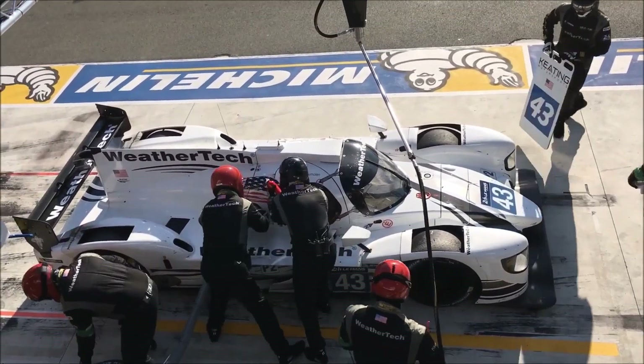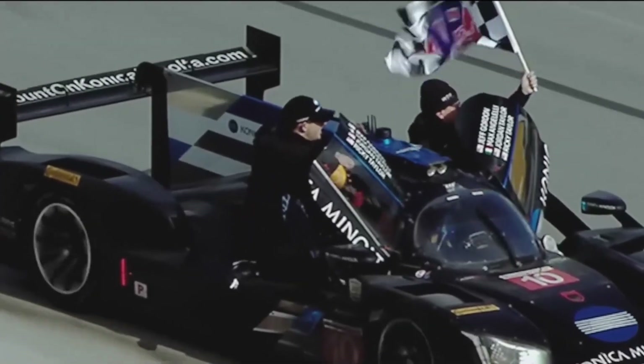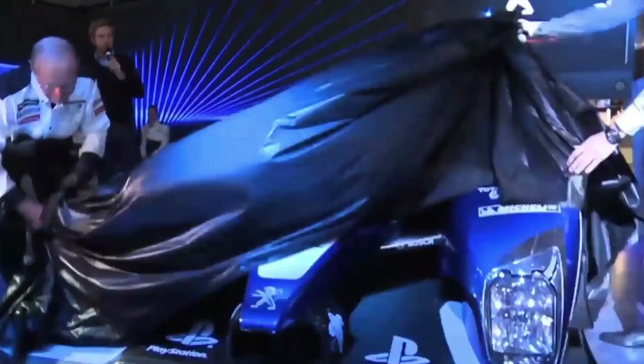Who are they, where do they come from, and what are some of their previous cars and achievements? These 4 manufacturers are about to give life to the new era of endurance racing, but some people don't know they've been here for years, and in most cases already have deeply rooted connections with several high profile brands.